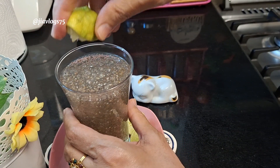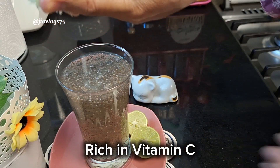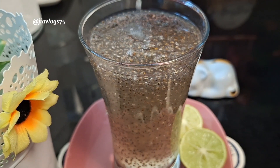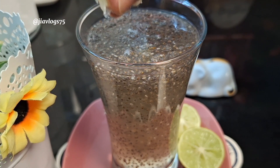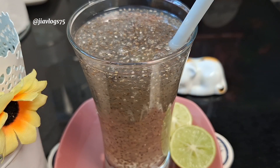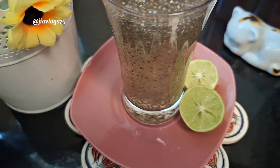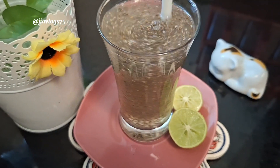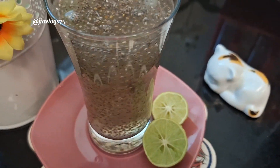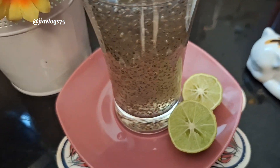After 3 to 4 minutes, allow the chia seeds to swell up, then squeeze half a lemon. We all know that drinking warm lemon water with honey every morning helps to lose weight. Give this all a mix, then drink this on an empty stomach every morning to lose weight fast.